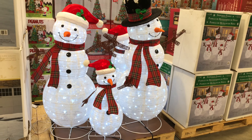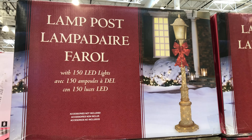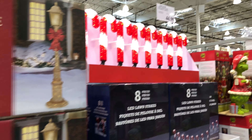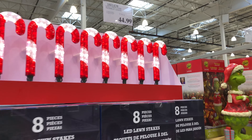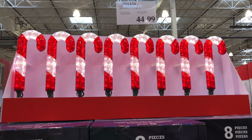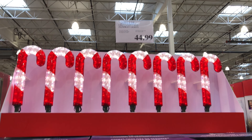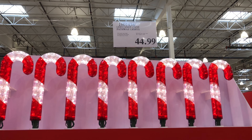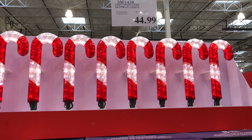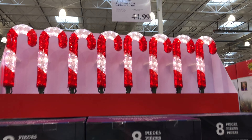And then we have the snowman family — a four-member family with two little kids and mom and dad. All for $179.99. Looks like there are 600 LED lights. It is cool to the touch LEDs as well, for indoor-outdoor use. They kind of pop up and are easy to assemble.